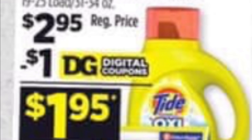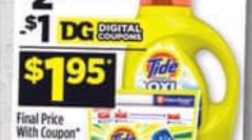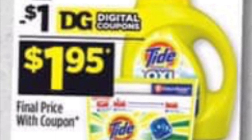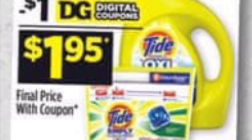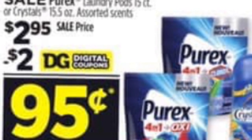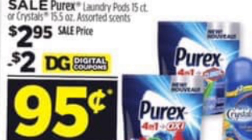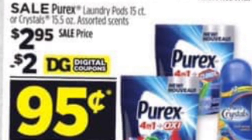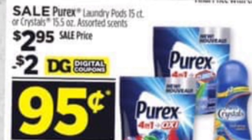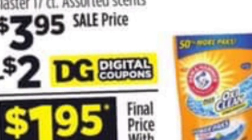You're also going to be getting either the Tide Simply detergent or Tide Simply Pods priced at $2.95, and for this we have a $1 digital coupon. Make sure to add all these digital coupons or check if you've already clipped them, because some are no longer available. You're also going to be getting the Purex Packs or Purex Crystals priced at $2.95 — the Purex Crystals are 15.5 oz and the laundry pods are 15 count. For this we have a $2 digital coupon.